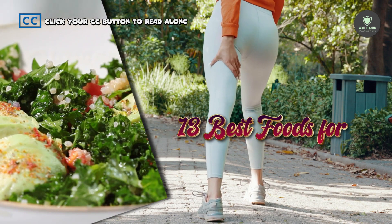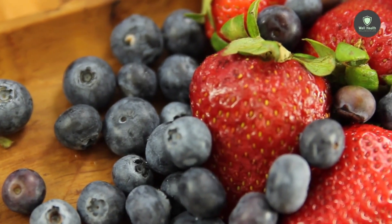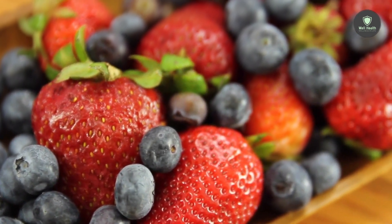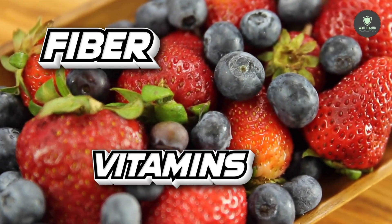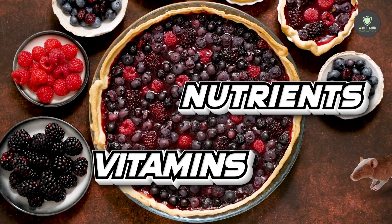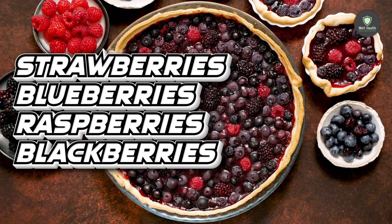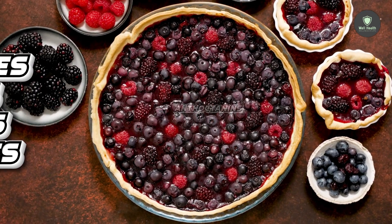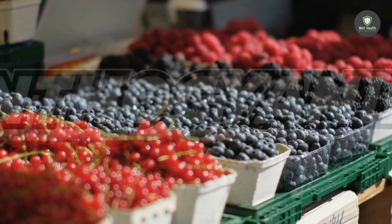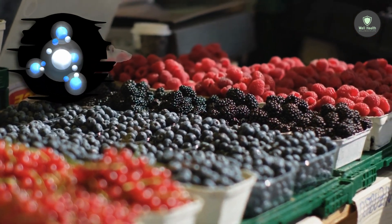Here are the 13 Best Foods That Fight Inflammation. 1. Berries. Berries are small fruits high in fiber, vitamins, and nutrients. There are dozens of different kinds; some of the most prevalent are strawberries, blueberries, raspberries, and blackberries. Anthocyanins are compounds found in berries that have anti-inflammatory properties and may lower your chance of disease.